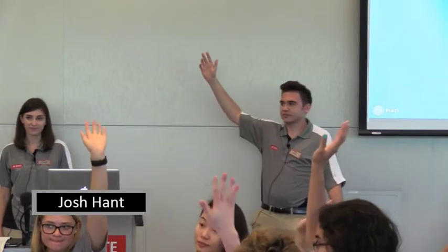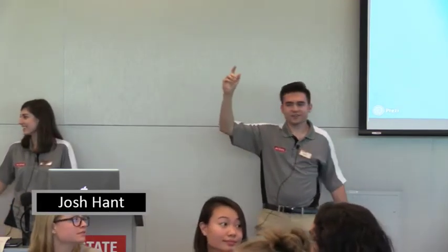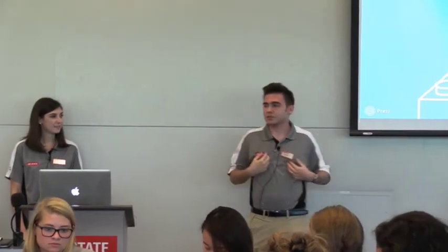I just want to get a quick gauge of the audience here. Raise your hand if you're a first-year student. Second year? Third year? Four or more? Okay, that's mostly first-year students, but we got everyone here. So today we're going to be talking about preparing resumes, and my name is Joshua Hant. I am a third-year student in electrical and computer engineering, and I'm going to let my fellow CAs introduce themselves.